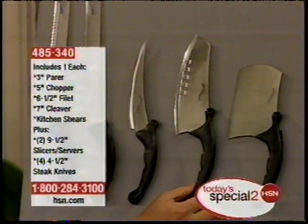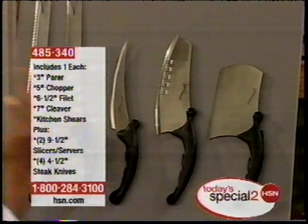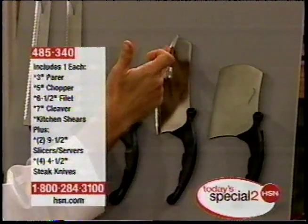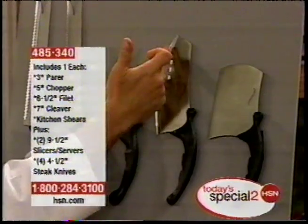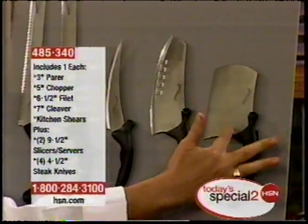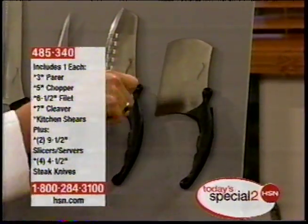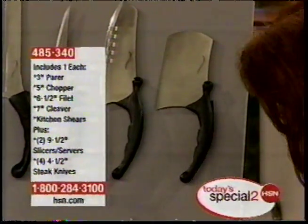You get your cleaver blade, and those always run $20, $30 a piece. When you see the quality of this blade, it has the no-stick ridges on the side so your food won't stick on it. You get your chopping blade, which is also flexible so you can chop up the food and throw it in the pan. You get your shears.